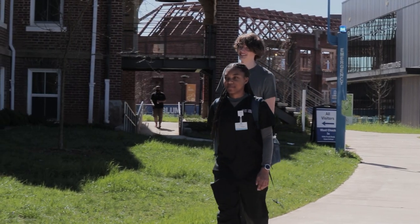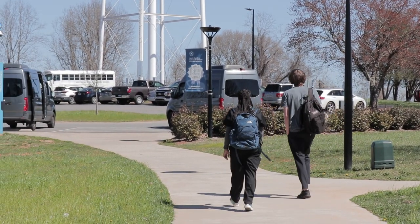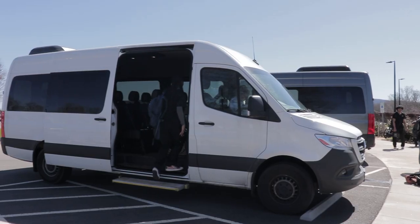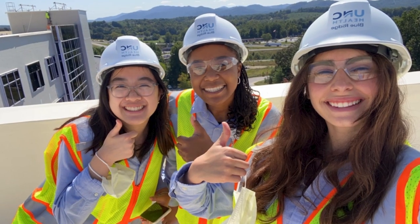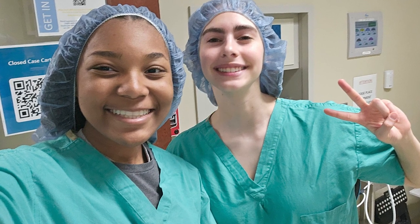Students also have the chance to engage in off-campus mentorship and research with local industry partners, providing practical, real-world learning experiences. For example, I participate with UNC Health Blue Ridge and go to the local hospital every week, where I'm able to shadow members of my department and gain first-hand experience on the day-to-day life in the hospital.